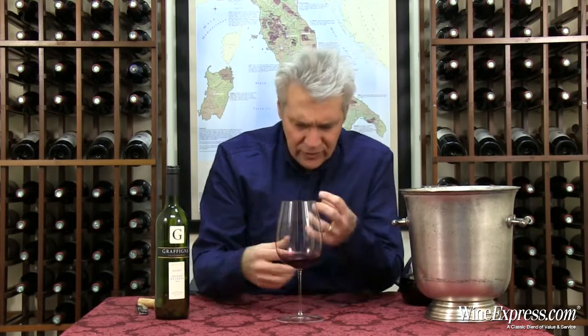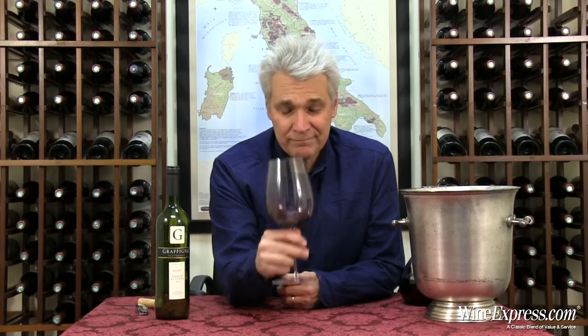This could probably age a few years in the bottle and really start to mellow and come around. But this is a nice big mouth-filling glass of wine. Happy drinking.